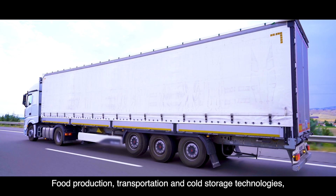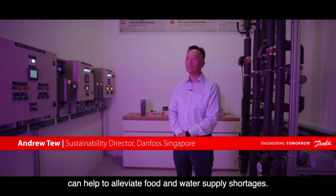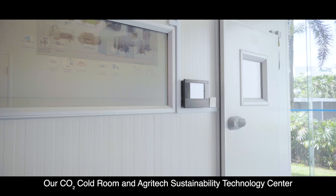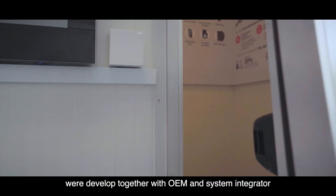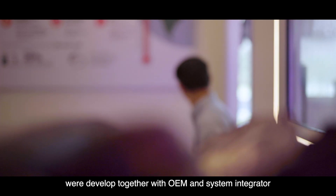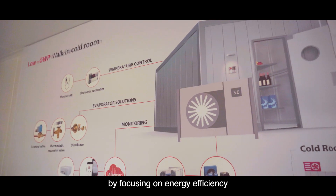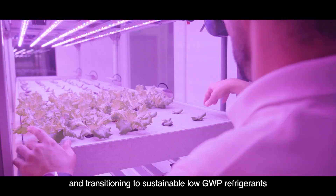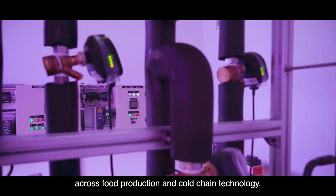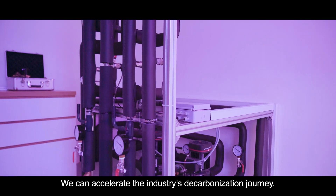Food production, transportation and cold storage technologies can help to alleviate food and water supply shortages. Our CO2 Cold Room and Agritech Sustainability Technology Centre were developed together with OEM and System Integrators to help train the industry and develop customized solutions. By focusing on energy efficiency and transitioning to sustainable low GWP refrigeration across food production and cold chain technology, we can accelerate the industrial decarbonisation journey.